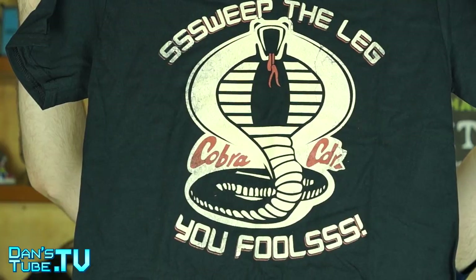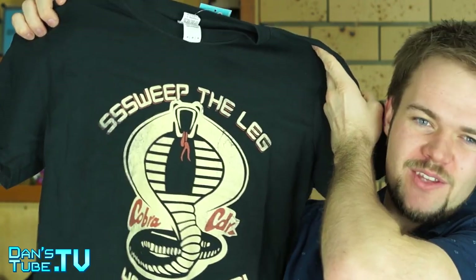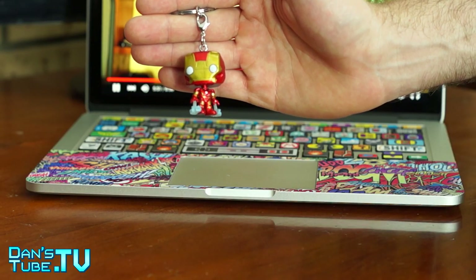As always, we get a t-shirt in NerdBlock, which for me is awesome — great value for money. NerdBlock love to do these combination t-shirts, and this is a combination of Karate Kid and G.I. Joe. I honestly had no idea until I looked it up. I don't know the relevance of the Cobra — please let me know in the comments below. Pretty awesome t-shirt even if you don't know what it is. We now have an Iron Man keychain — my keys are going to be very heavy! It's lightweight but feels sturdy, and the head rotates to absorb impact.